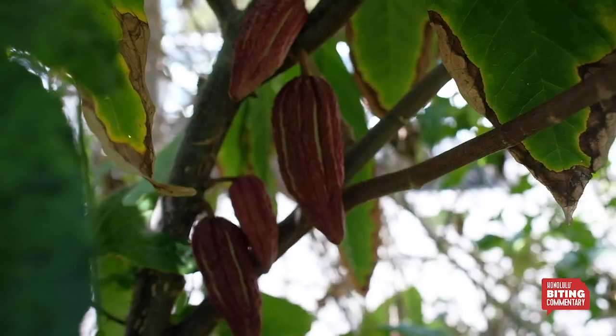Eventually, when our cacao tree gives us enough fruit in a few months after the first harvest, we'll make the first Chinatown-grown chocolate bar ever — maybe 20 of them.